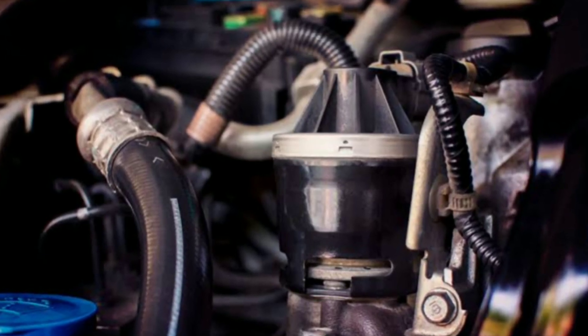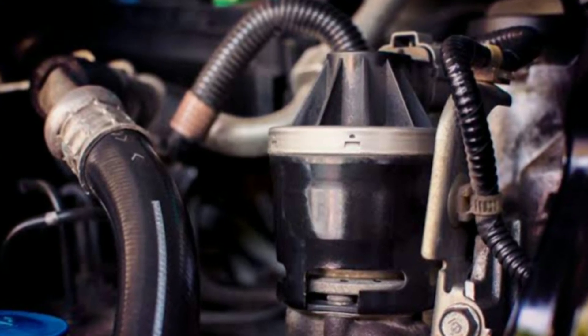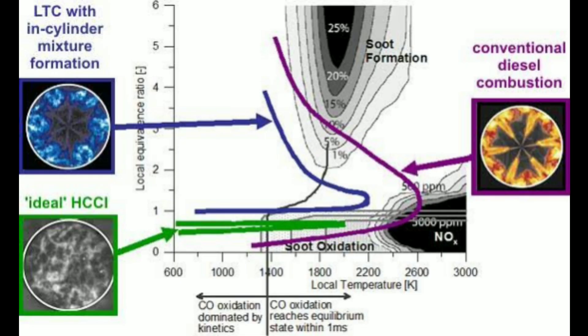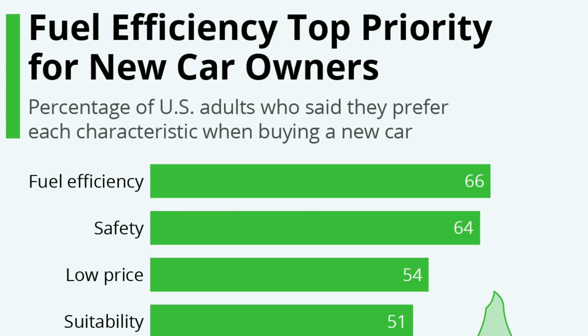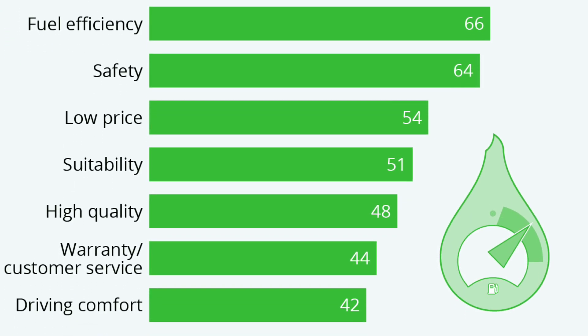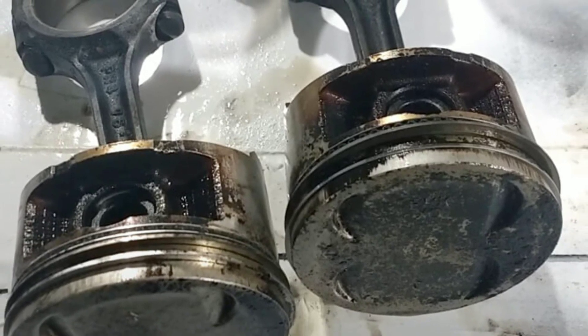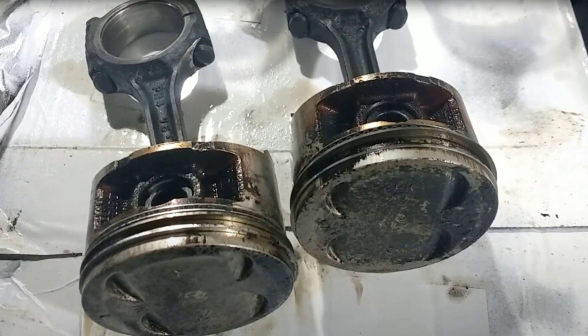Like any system in a vehicle, the EGR system can encounter issues. Here are some common problems you might face. First, carbon buildup: over time, carbon deposits can accumulate in the EGR system, leading to reduced functionality and engine performance. Second, valve sticking: EGR valves can sometimes get stuck in the open or closed position, causing drivability problems.